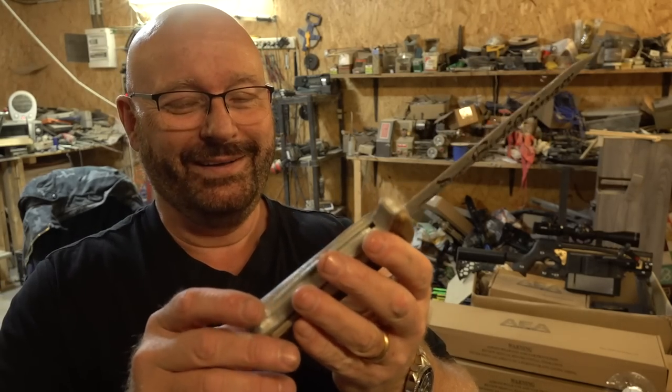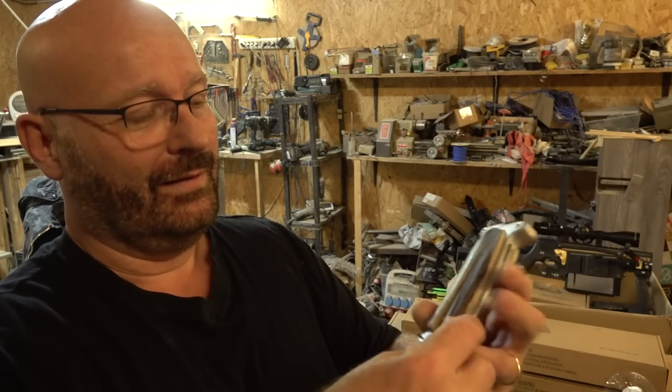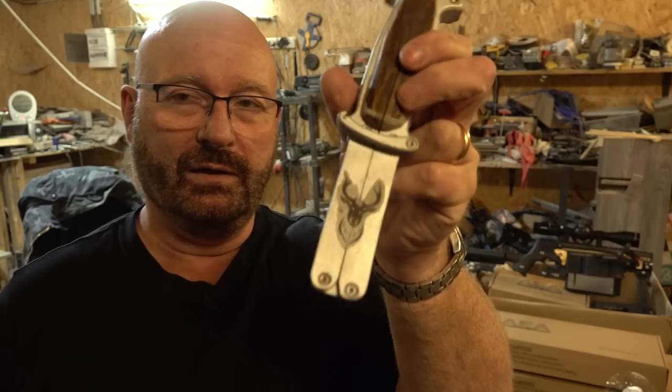What do you think? Would you want one? Let me close it again for you. And as you see in closed condition, we've got the deer right here. That's it for today — I hope you liked it. Thanks and bye-bye.